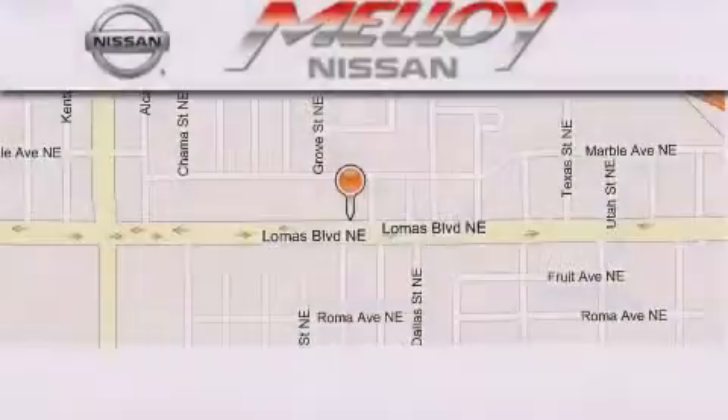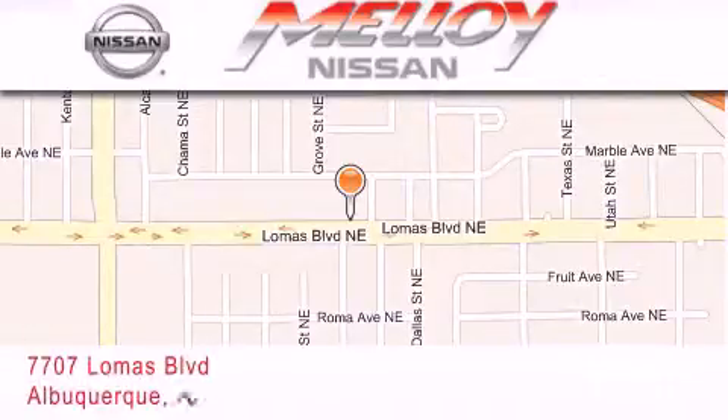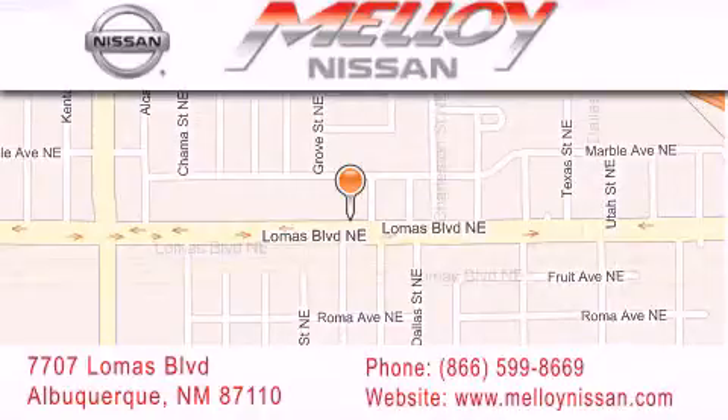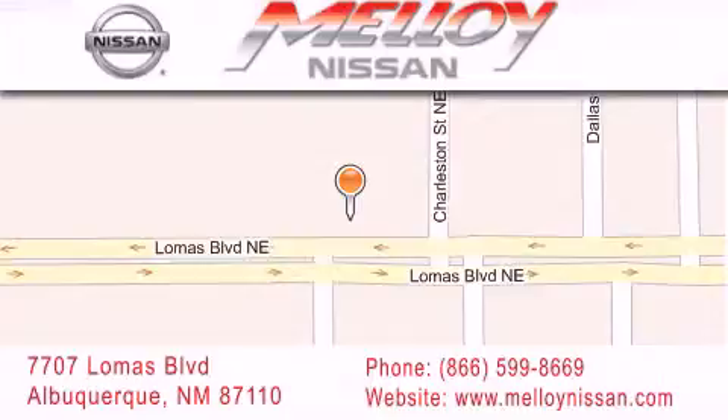Molloy Nissan is located at 7707 Lomas Boulevard in Albuquerque. We are dedicated to excellent customer care. Everything we do at Molloy Nissan is designed to elevate your automotive dealership experience and save you time and money, delivering the best automotive dealership experience available today.